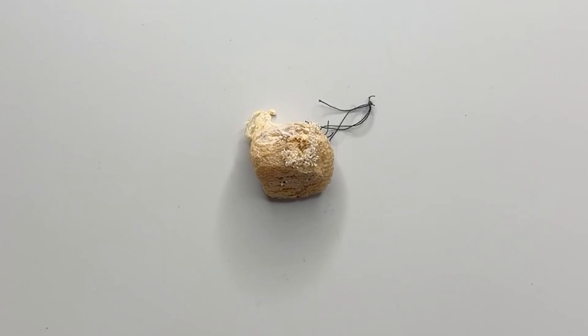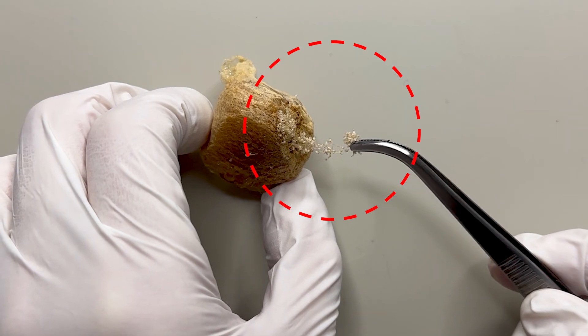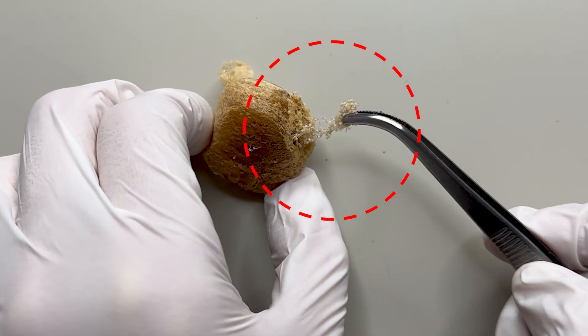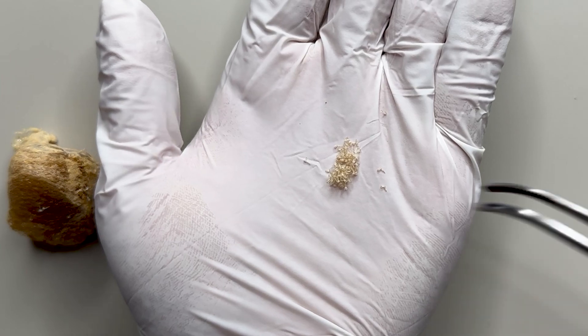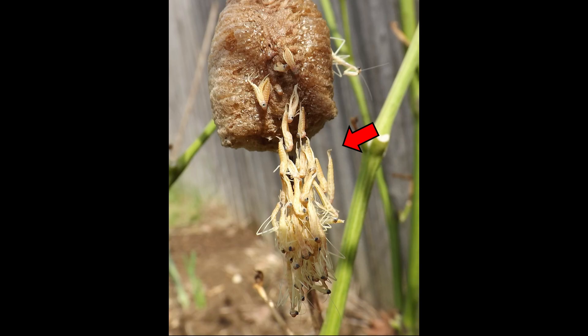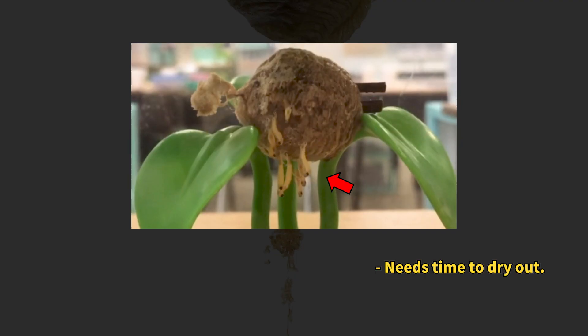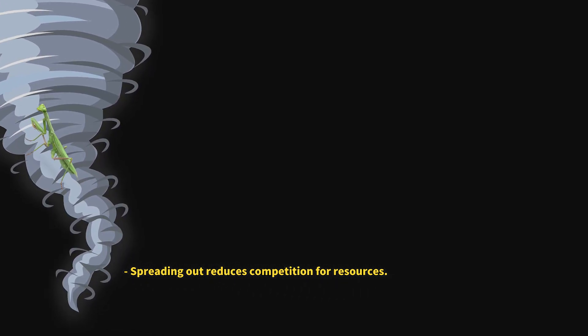Now, let's dissect and explore a mantis egg sac. Upon close inspection, you'll immediately notice these thread-like structures. These marks are left when the baby mantis exits the egg case — as they emerge, they create a thread-like support to hang from the egg case, preventing immediate falls to the ground and potentially being carried away by the wind.